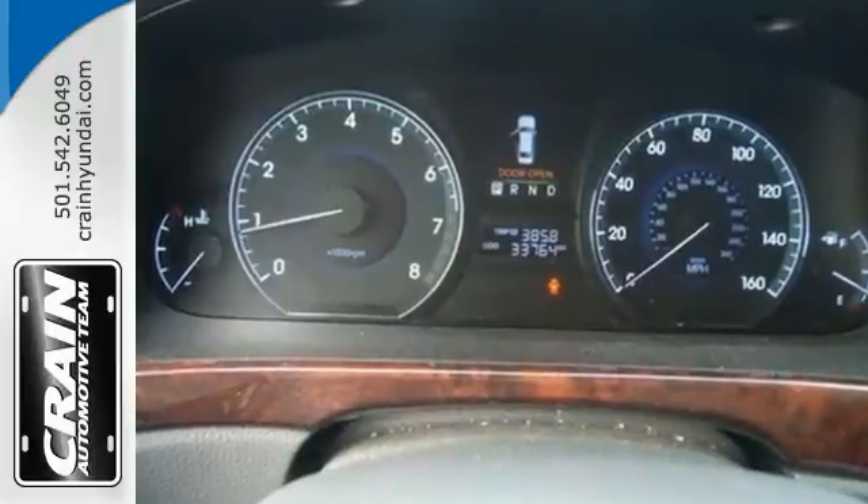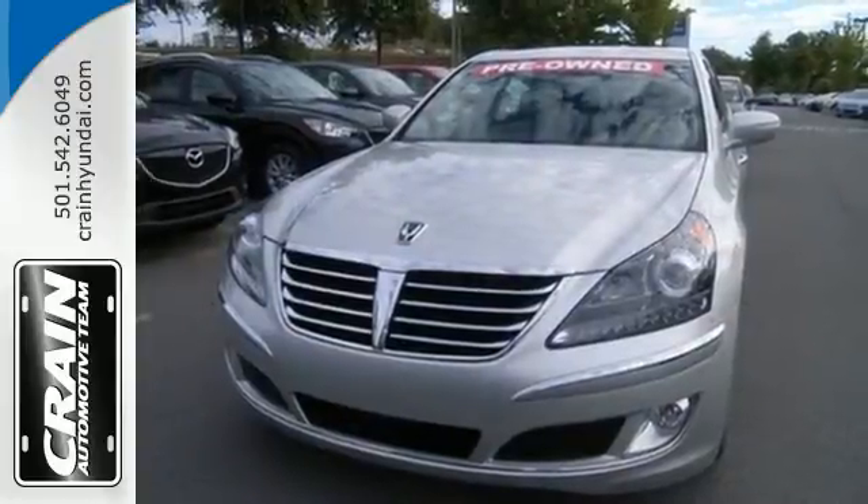Drivers with a taste for luxury, technology, and quality will find the Equus to be their dream car. Come on in today and see it for yourself.